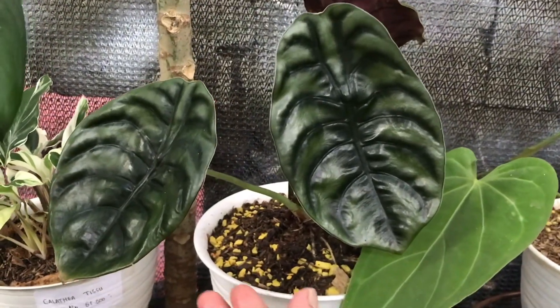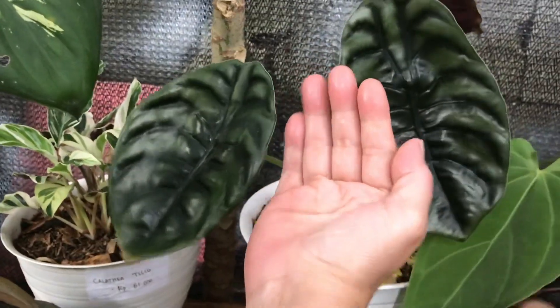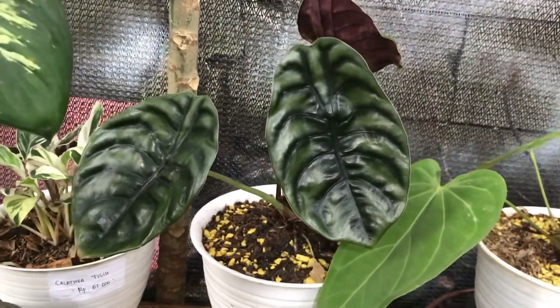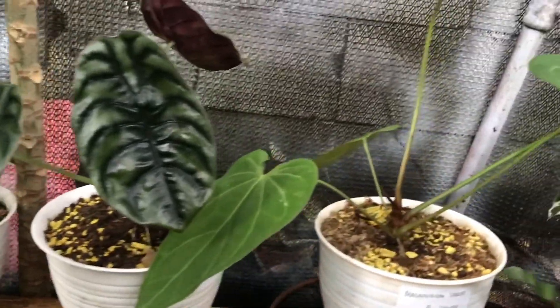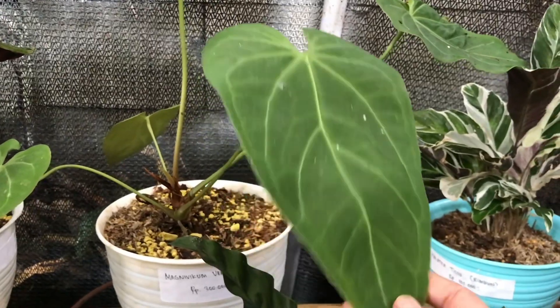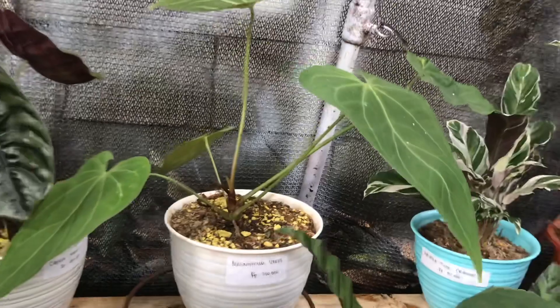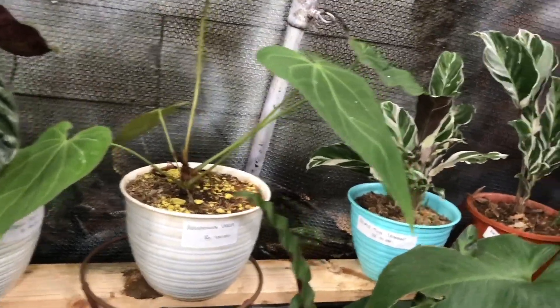Nah ini ada Caperata nih, Cufreya. Cufreya tiga daun, berapa? Tiga daun 400 ribu, udah gede. Lanjut ini Magnikum Verde lima daun. Berapa? Itu masih 300 ribu. Sama aja 300, masih sama.